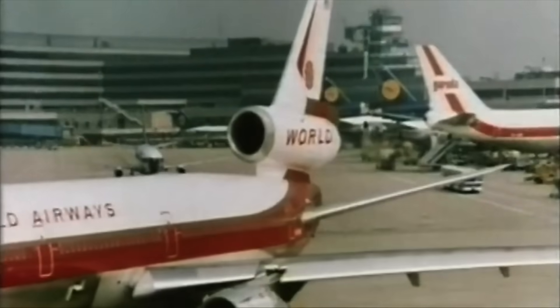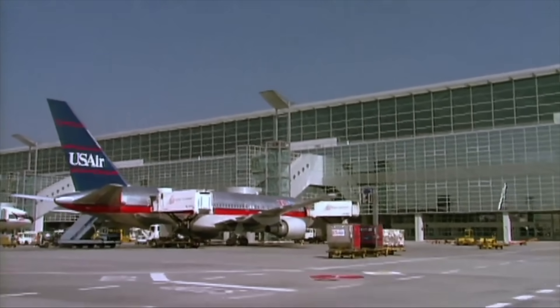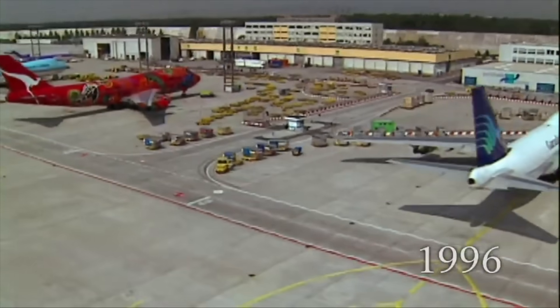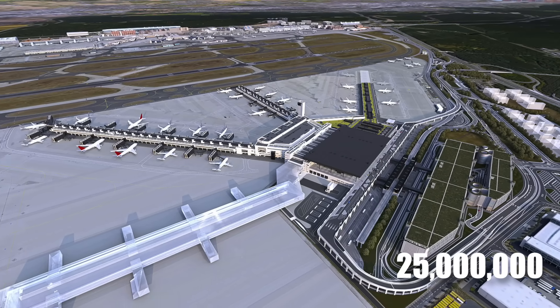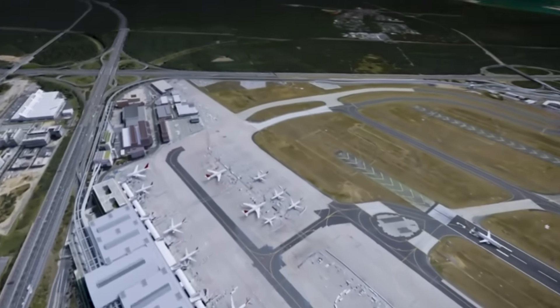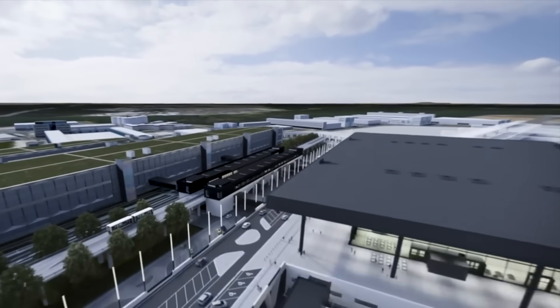Frankfurt Airport's popularity was skyrocketing, with its two terminals struggling to handle 54 million annual passengers. By the 1990s, it was clear that this capacity wouldn't be sufficient for the future. Thus, the idea of a massive expansion was born — a new terminal to boost capacity by 25 million passengers annually. The chosen site was in the southern part of the airport, formerly home to an American military base that closed in 2005.